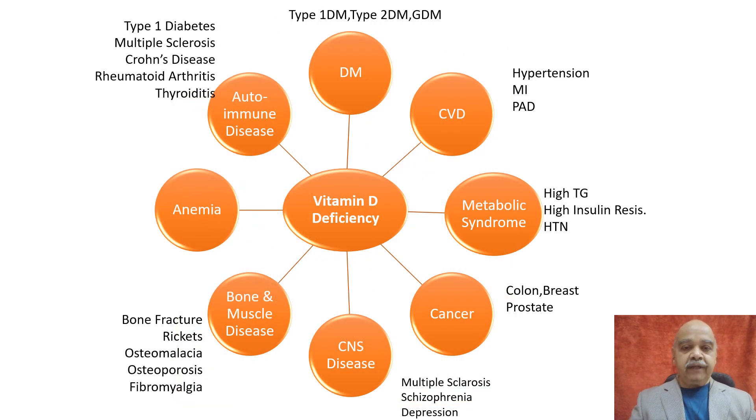Vitamin D is responsible for protein synthesis, cell growth, cell differentiation, and cell proliferation. Vitamin D deficiency also increases insulin resistance and atherosclerosis, giving rise to more diabetes, hypertension, myocardial infarction, and stroke.